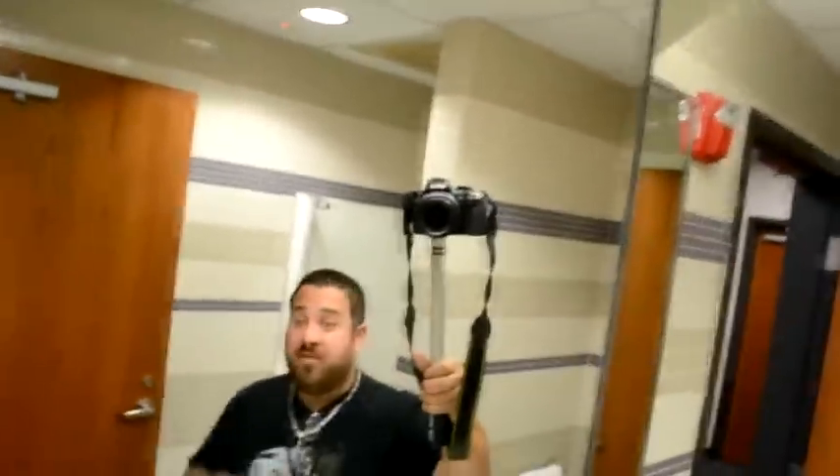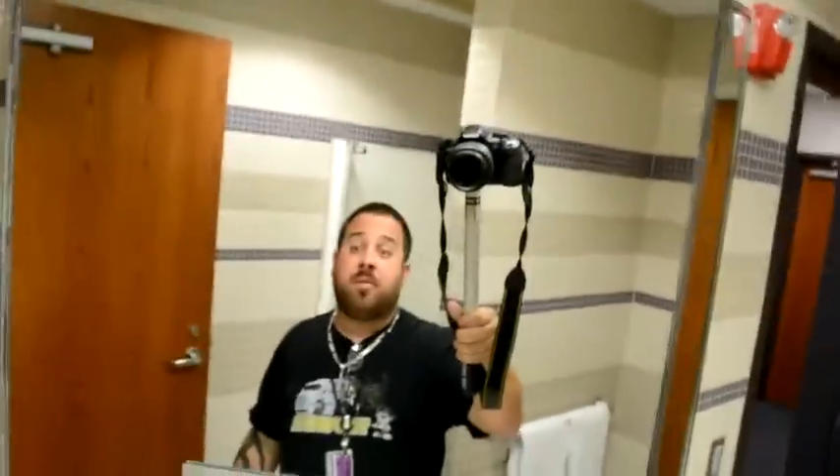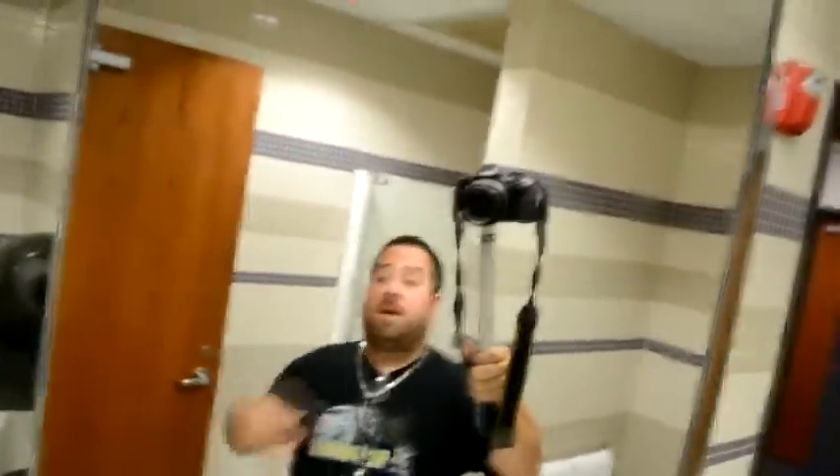Upstairs we have the showers and the bunk rooms. We'll go upstairs and quickly show you that. When you come upstairs, these are where the showers are, and the bunk rooms. They also have a little lounge over here with TVs and stuff. This is what the shower room looks like inside the Prime terminal.